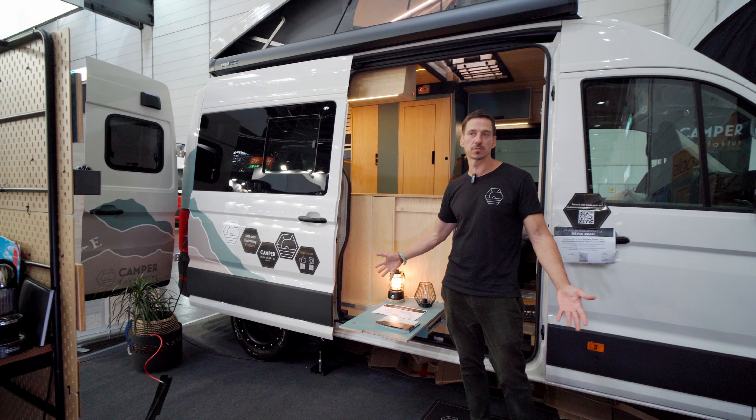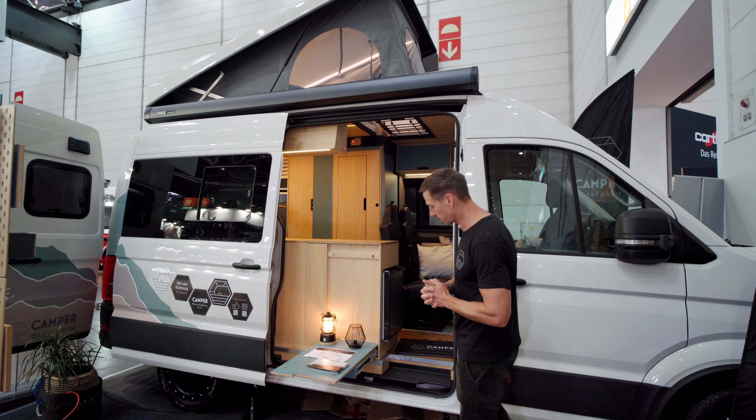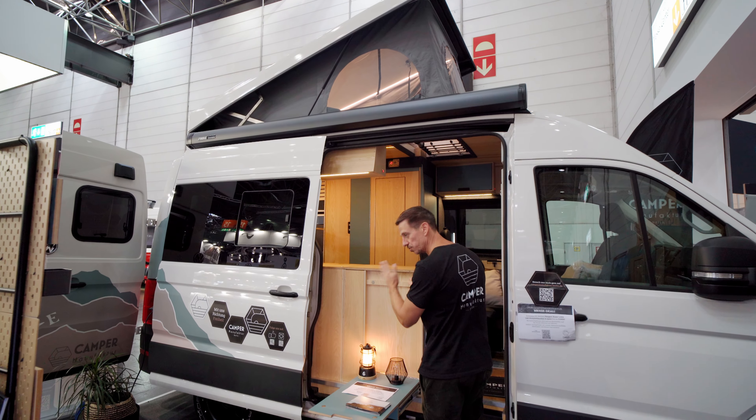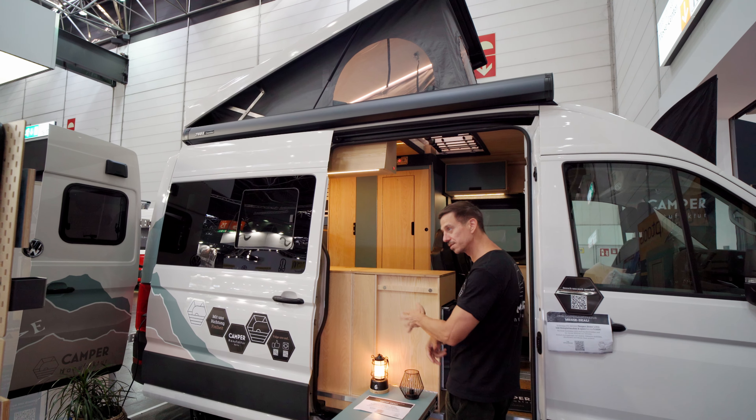We have various modules that can be combined — including five kitchen modules. Here we have one module where we have installed a front-facing refrigerator. Standard for us is that we always have an outdoor table that sits on a drawer with a heavy-duty pull-out. Underneath I have a gas cartridge cooker that I can take out and use outdoors quickly at a rest stop or comfortably while camping.